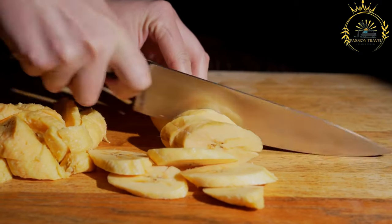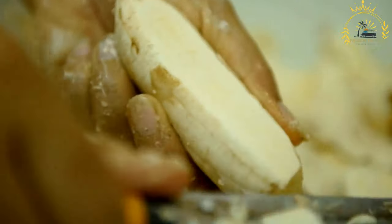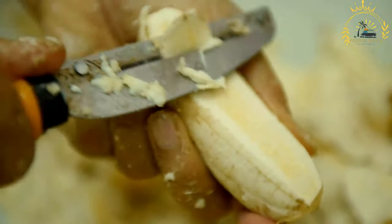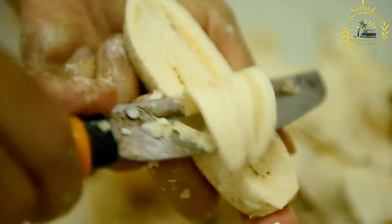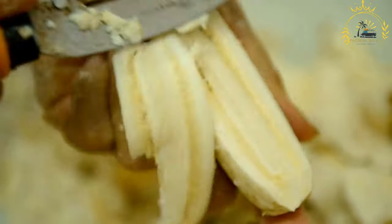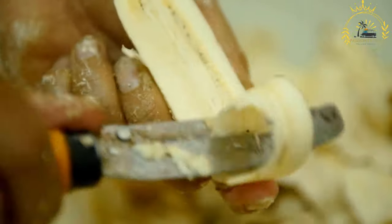Frying: heat oil in a deep skillet or frying pan over medium heat — the oil should be hot but not smoking. Single fry method: in this method, the plantain slices are fried once until they are golden brown and slightly crispy. They will have a soft interior and a caramelized sweetness.